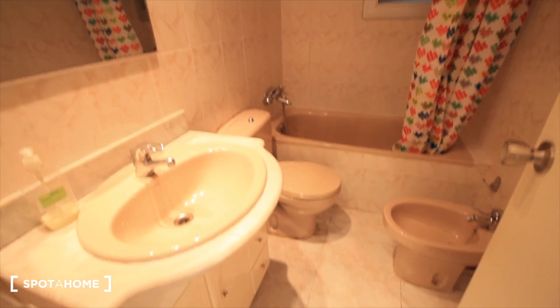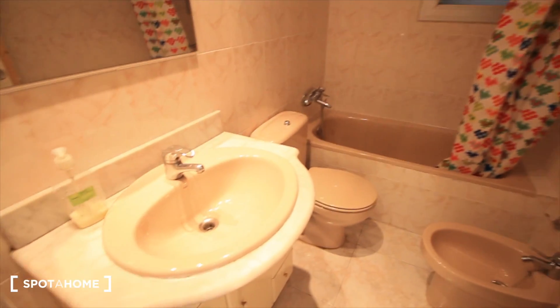Just next to this bedroom we have the bathroom — the shower, the sink, and the toilet. And here we have the shelves.